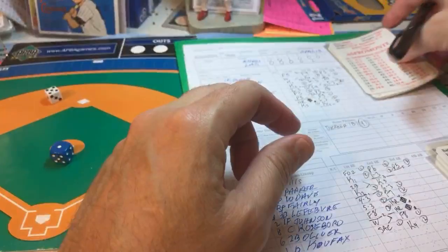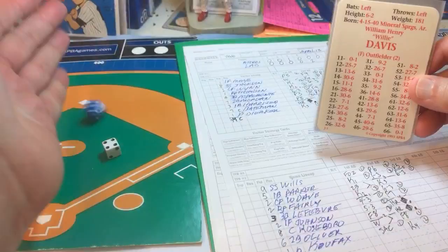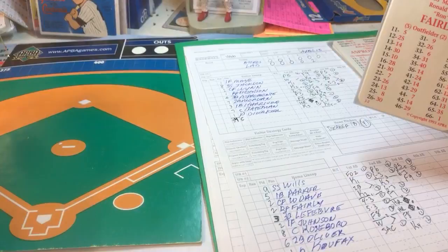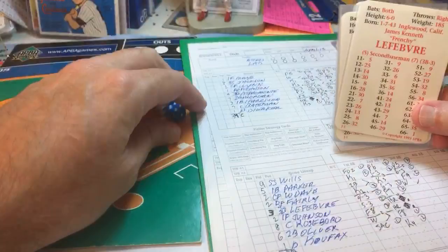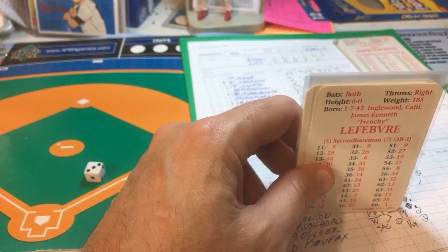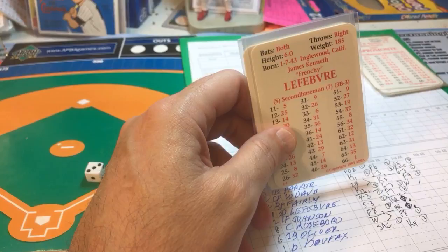Bottom of the sixth: Wes Parker grounds out to shortstop, one away. Next batter flies out to right fielder Nicholson, out two. Ron Fairly is 0-for-2 but gets a two-out walk. Fairly is slow — station to station. A result of 19 turns into a single with the runner moving to second, but with two outs it's a ground ball to third and over to first for out number three. We go to the top of the seventh, two-to-one Dodgers.